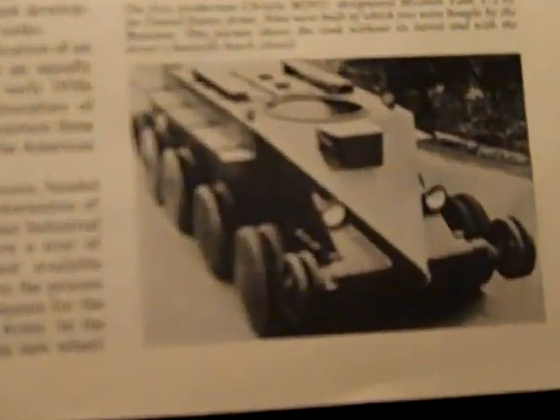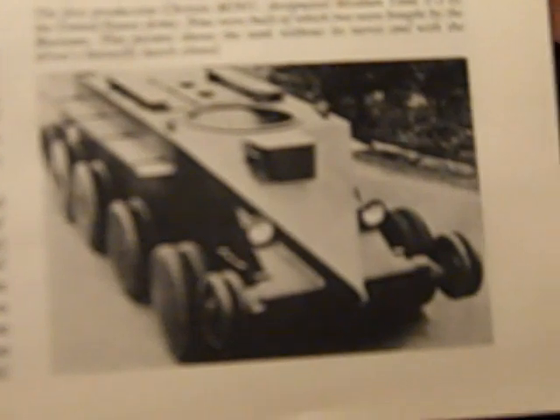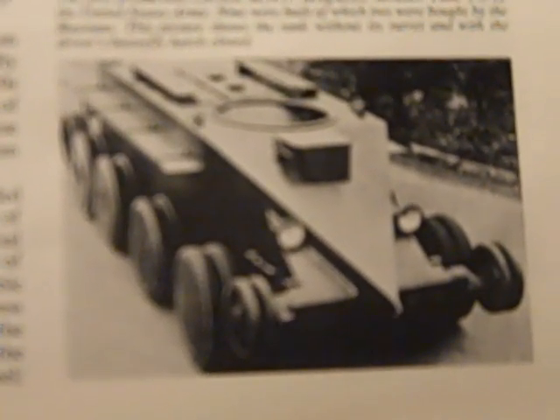Here's another example — the J. Walter Christie M1931 from a side angle.